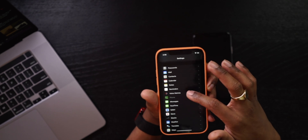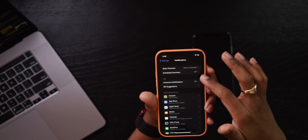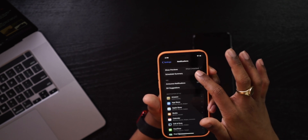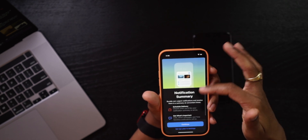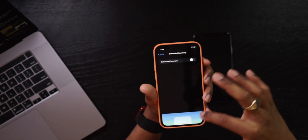Speaking of notifications, there's also a new Notification Summary feature. Let's go into Settings — under Notifications there's a Scheduled Summary, which is currently off. You can turn it on and schedule the delivery of certain non-important notifications to be summarized to you at a specific time. I'll set that up later and share it with you guys in my more in-depth long-term review of iOS 15.